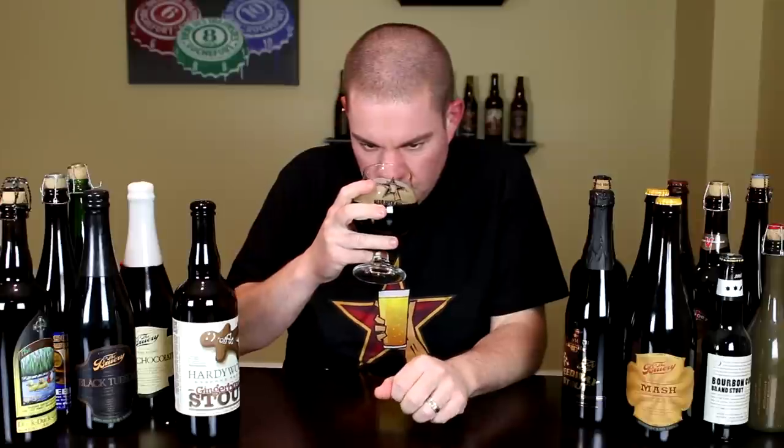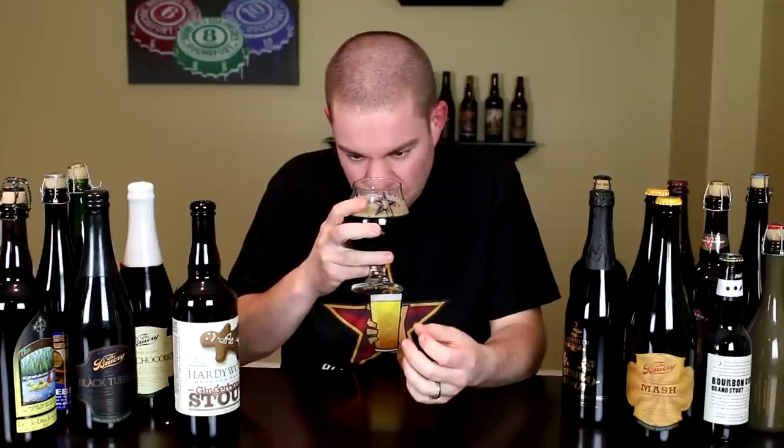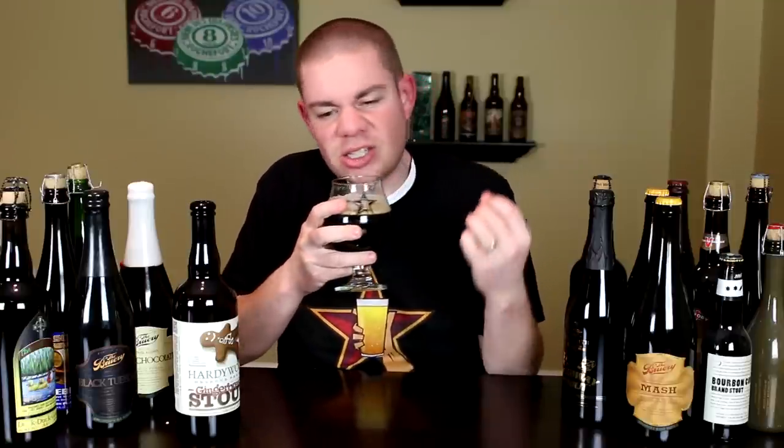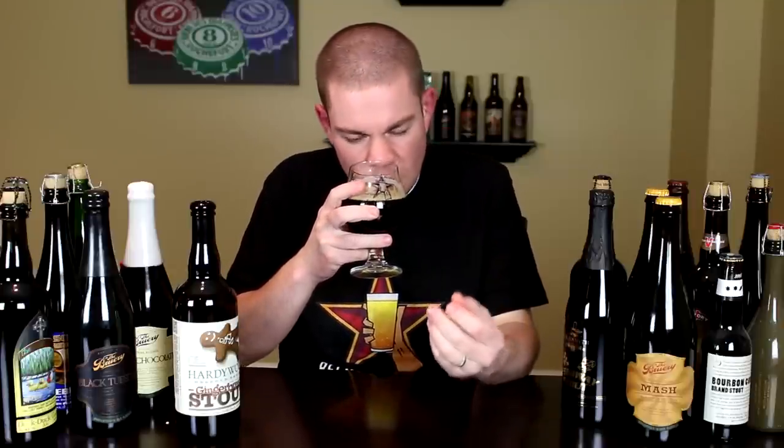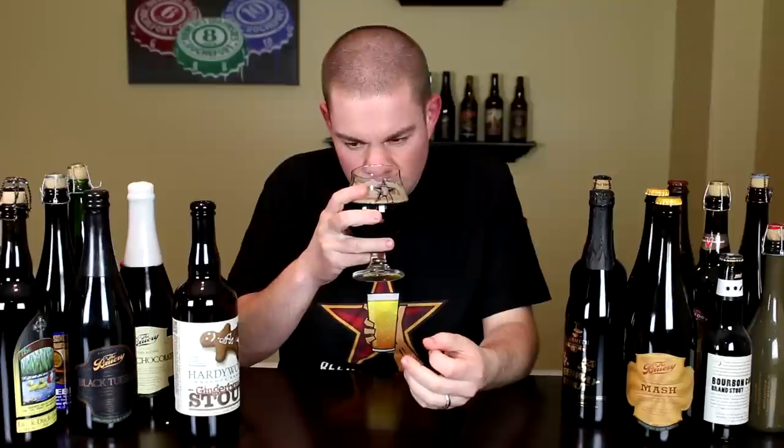On the aroma of the Gingerbread Stout: cinnamon, ginger, a little bit of nutmeg, sweet bready malts, chocolate, a slight cocoa sweetness, a little bit of milk chocolate. Just a big, decadent, spicy-smelling beer — awesome.